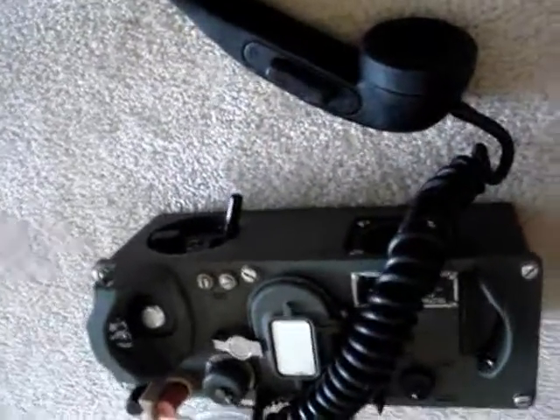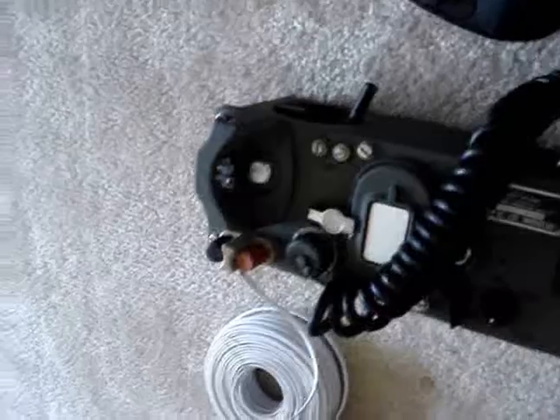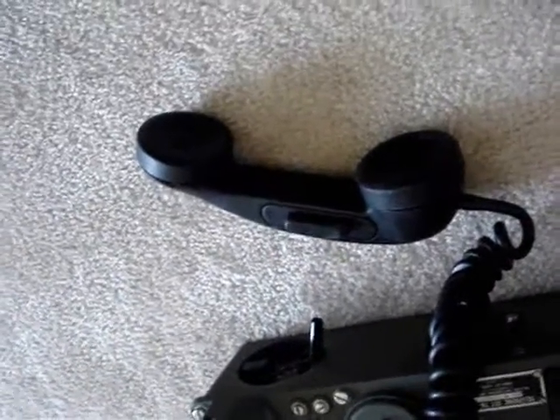To operate the phones, it's very simple — they're push-to-talk phones, very mechanical. When you talk to the other party, you push the button to talk to them, release, and then they talk back to you. The phones have something called side tone, which is a self-test to make sure the phones are operational. To test side tone, I'll talk into the phone and you can hear my voice in the receiver. [Tests: 'Test, test, one, two.'] The side tone on both phones is perfect.